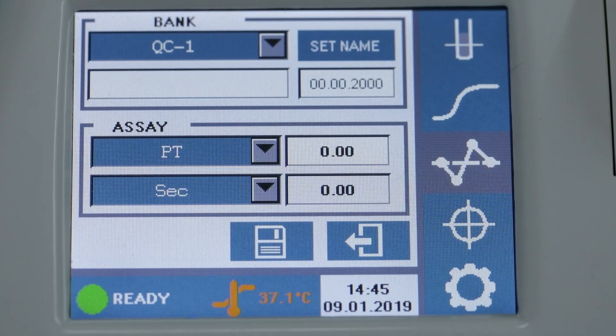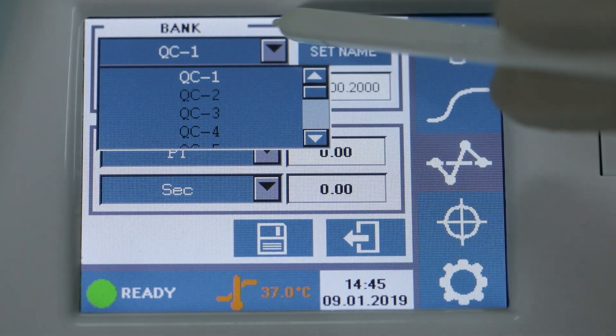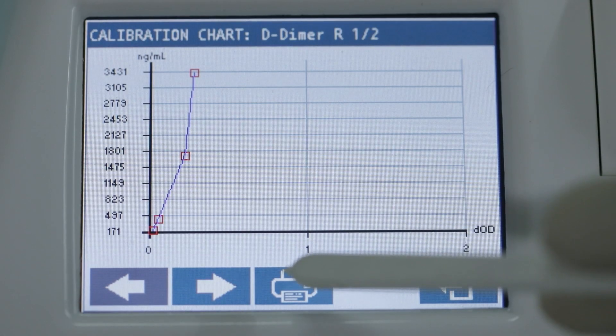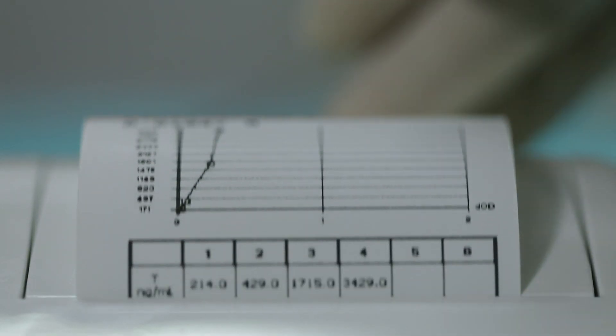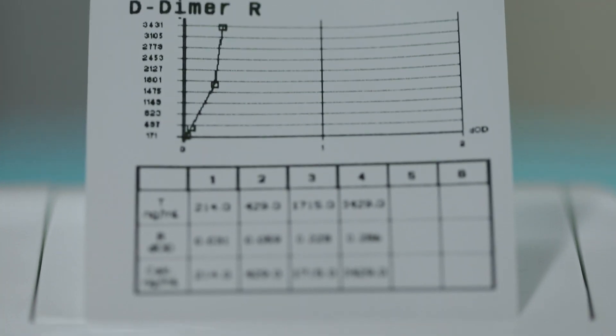Advanced Levy Jennings quality control plotting for each unit of the test supports 12 levels of QC. Multi-point calibration for quantitative tests such as factor VIII, fibrinogen, D-dimer, and more make the system flexible and versatile.